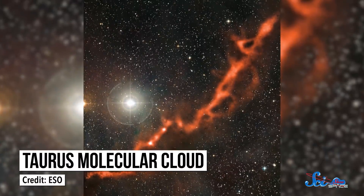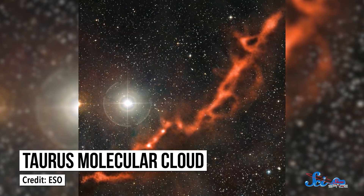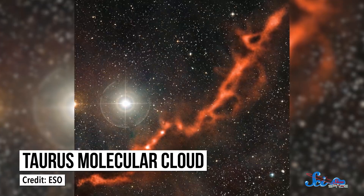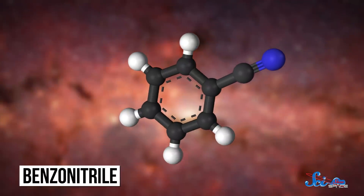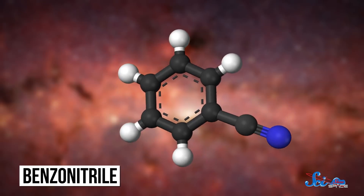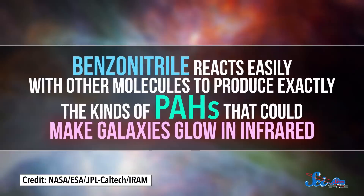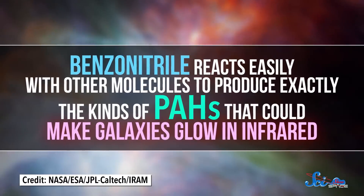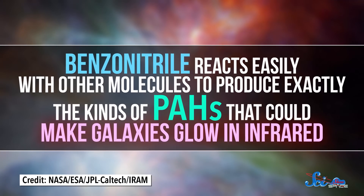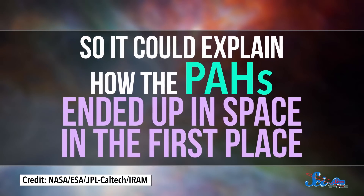To search for these molecules, researchers looked at the Taurus Molecular Cloud, a cloud of gas and dust around 400 light-years away. There they found one of these building blocks known as benzonitrile. It isn't a big molecule — it only has 13 atoms — but it is important, and finding it in outer space means we must be on the right track. Benzonitrile reacts easily with other molecules to produce exactly the kinds of PAHs that could make galaxies glow in infrared, so it could explain how the PAHs ended up in space in the first place.